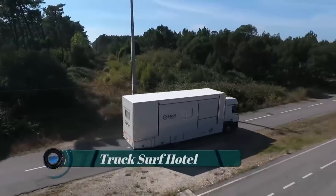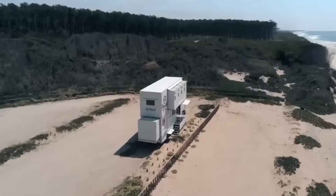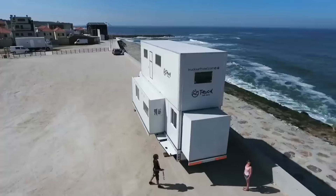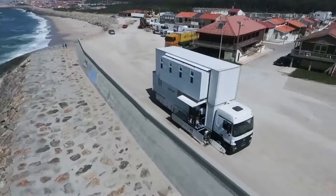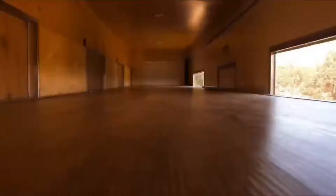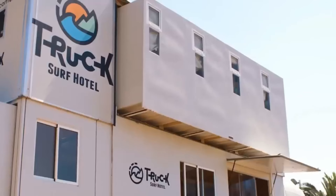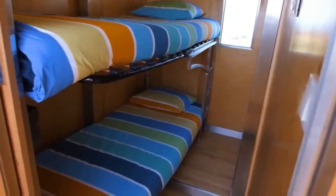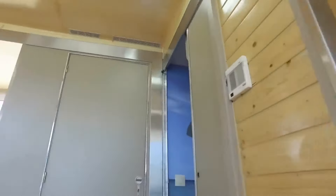The Truck Surf Hotel offers a unique accommodation experience, blending the thrill of surfing with the convenience of a mobile hotel. Converted from a truck, it's tailored specifically for surfers and adventure seekers. Inside, you'll find multiple bedrooms, a common area, a kitchen, bathrooms, and even a rooftop terrace. The interior layout maximizes space, creating a cozy and functional environment for guests.